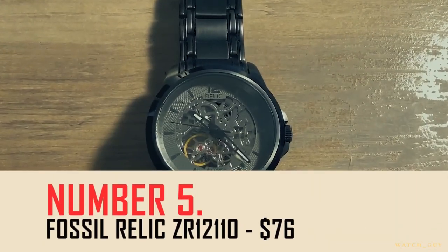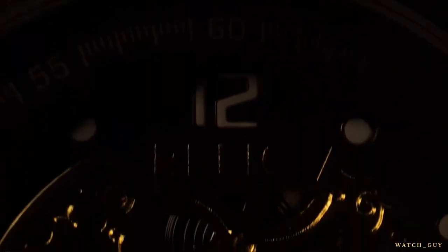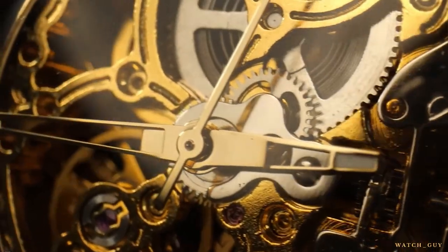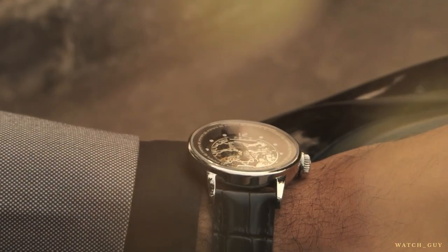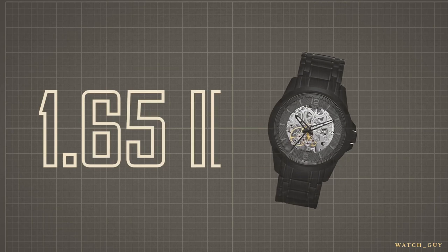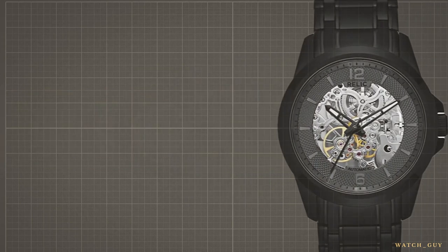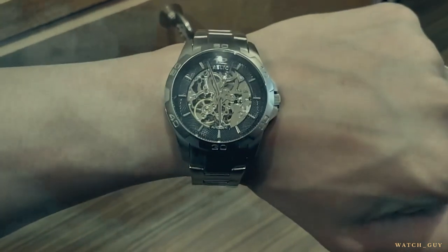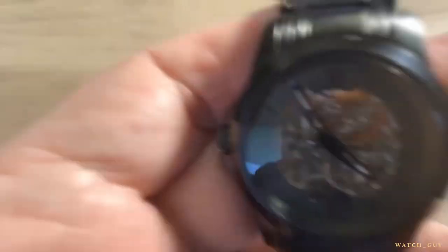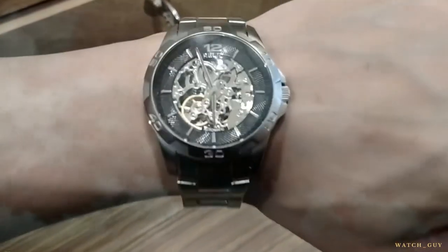Number five: the Fossil Relic ZR-12110, $76. The device is completely black with a matte finish that gives it a modern edge. The black color is plated so it won't chip, and the metal bracelet is thick and sturdy. With a case size of 1.65 inches, the ZR-12110 is a perfect size — not too big or too small. The skeleton cutout on the face is large, with most hour markers being rectangles. The 12 and 6 o'clock markers are the only ones in Arabic numerals, and there is luminous pigment on the hands.